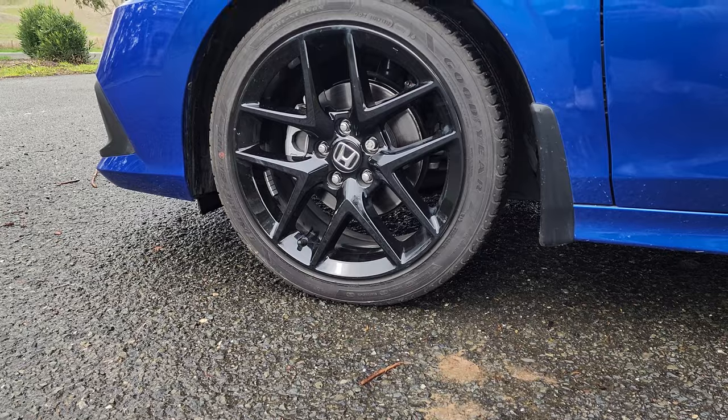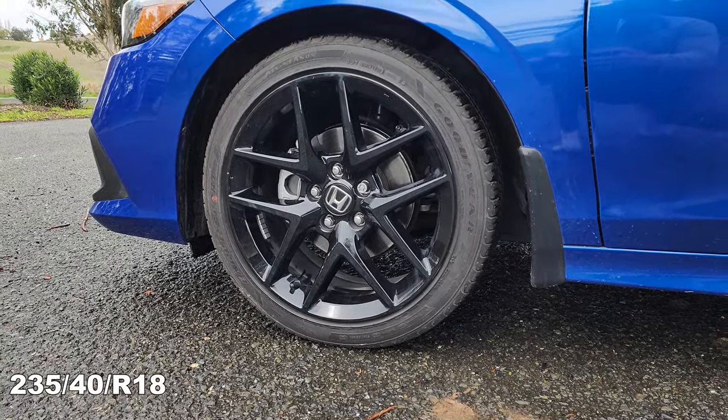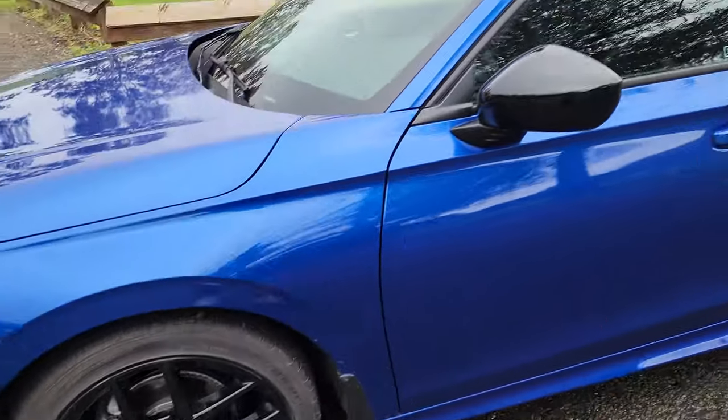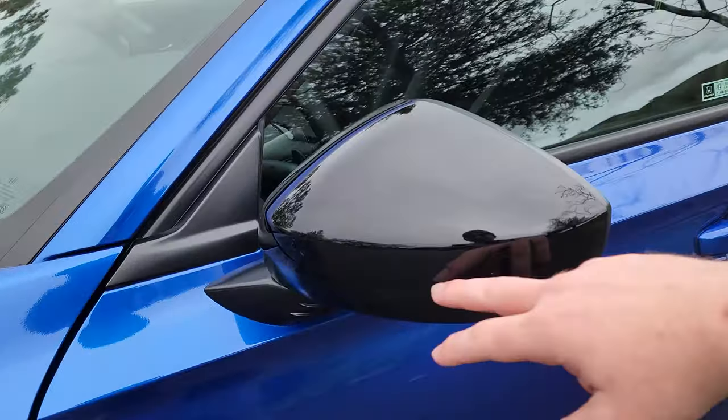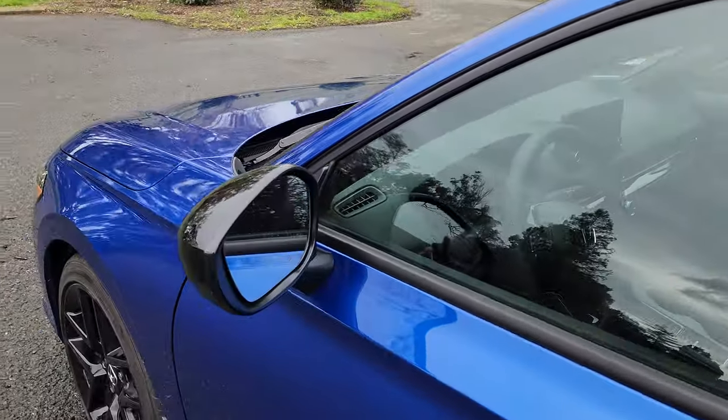For wheels and tires, you get 18-inch gloss black alloy wheels, and the tire size is 235-40 R18. The side mirror is gloss black to match the wheels, but it doesn't have a turn signal indicator built in, no blind spot monitors, no cameras — it's just a regular mirror.